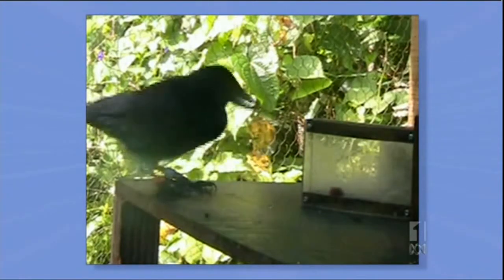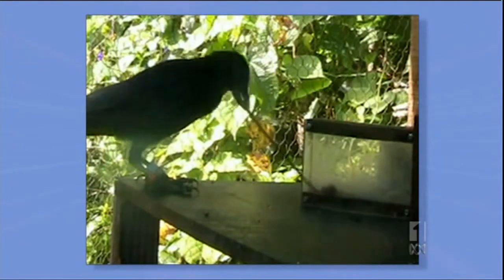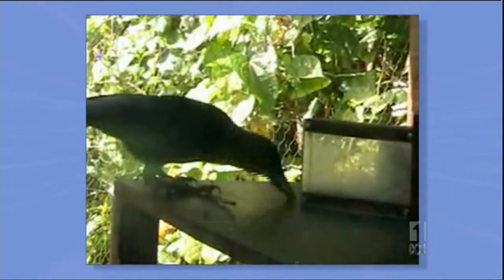Using multiple tools was a key step in human evolution. Perhaps the New Caledonian crow is on its way to world domination.